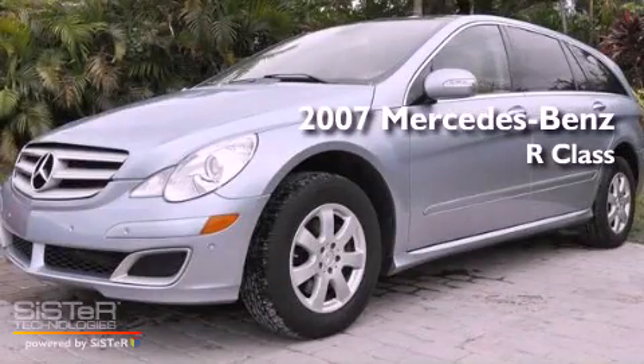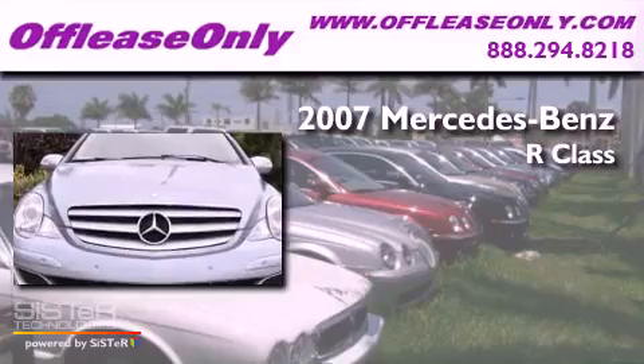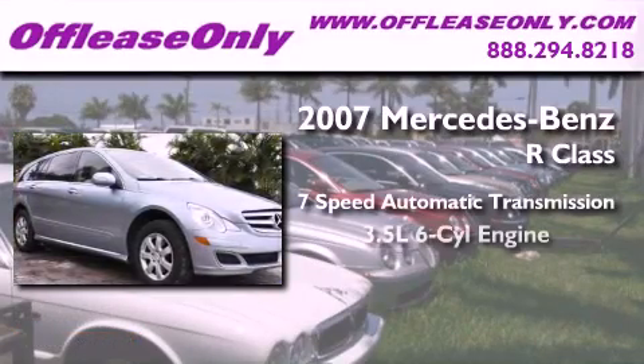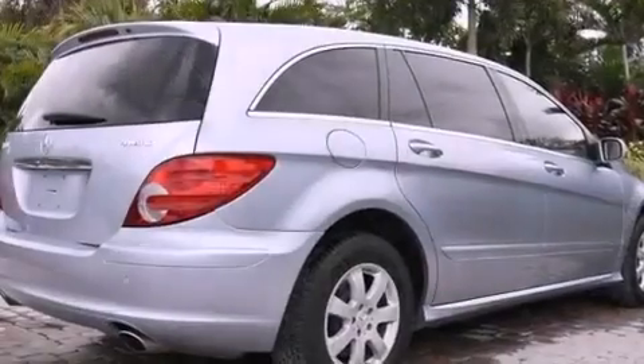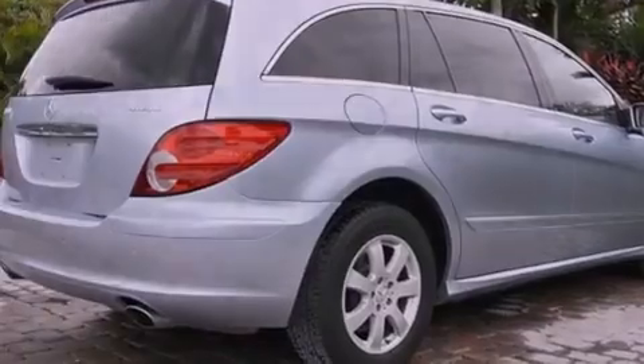This is a 2007 Mercedes-Benz R-Class. This crossover has a 7-speed automatic transmission, a 3.5-liter V6, and 4-wheel drive. Plus, having just come off lease, this Mercedes-Benz is in like-new condition.